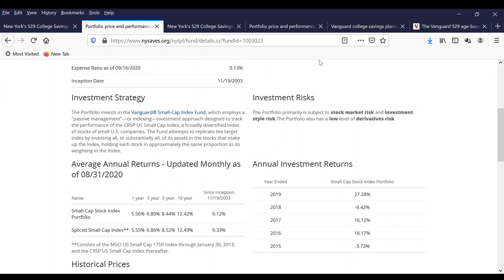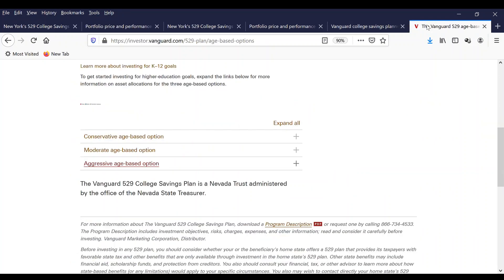Now I'm going to take you to the Vanguard website to show you the three different age-based options: the conservative age-based option, the moderate age-based option, and the aggressive age-based option.